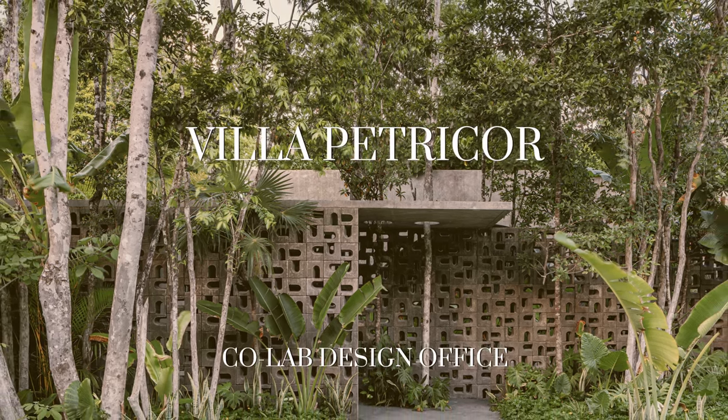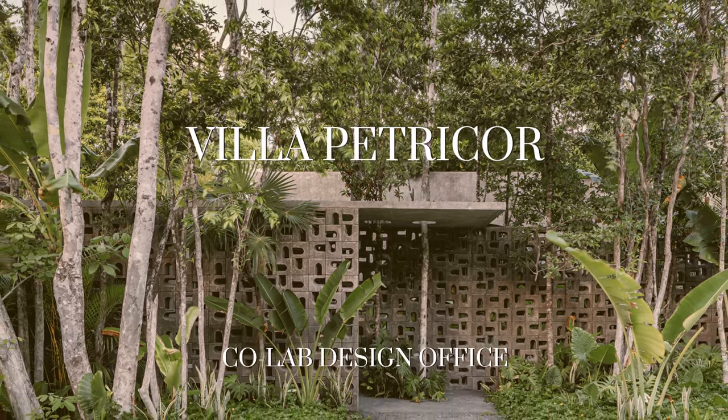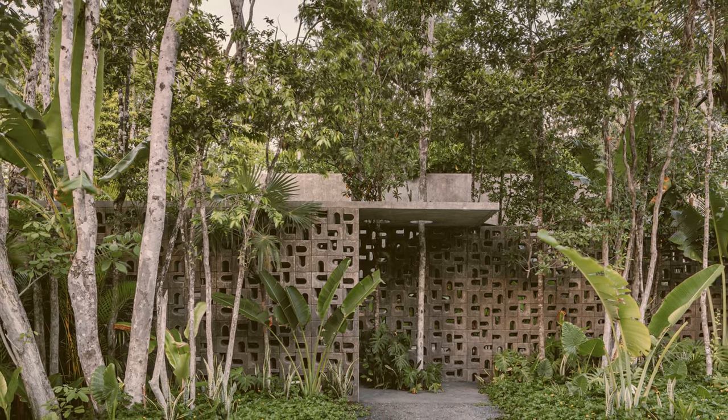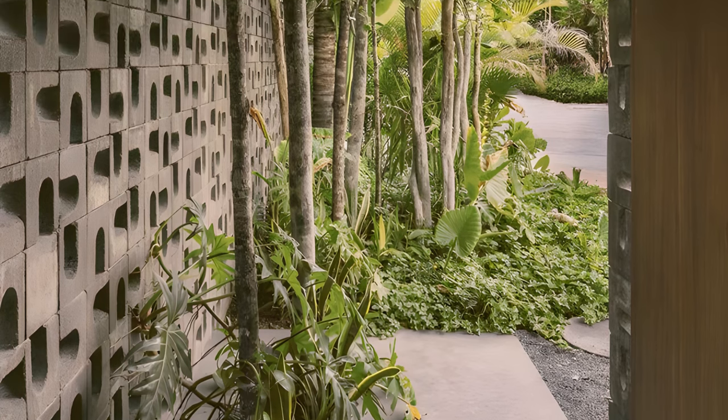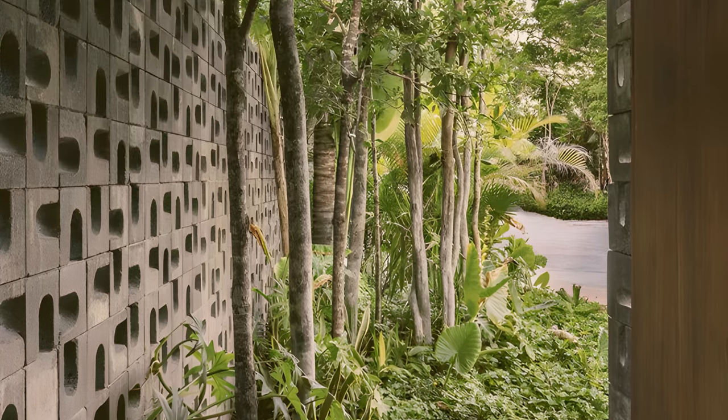Villa Petrachor was built around several groups of existing trees and was oriented to take advantage of the prevailing winds. A tropical garden surrounds the house, creating privacy while providing a lush backdrop to all the rooms.